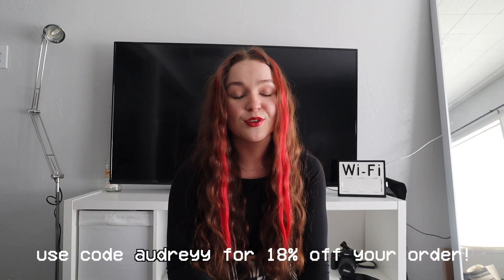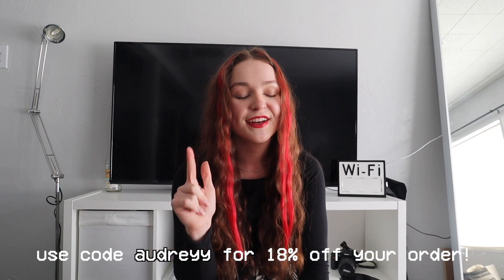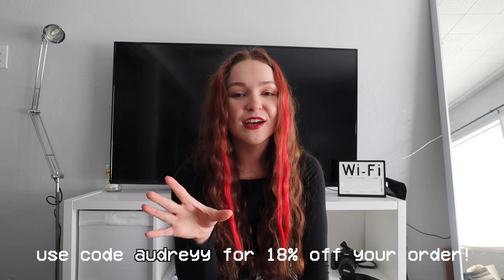I know that a lot of us are not in the place to shop very sustainably, because shopping sustainably — unless it's thrift shopping, which is a great option — can be very expensive. I think what's really important is to have a couple staple pieces in your wardrobe that are sustainable and a little bit more high quality, and then fill in all the gaps with clothes from places like Zaful. I also have a discount code for you guys that will be right here on the screen and down below.